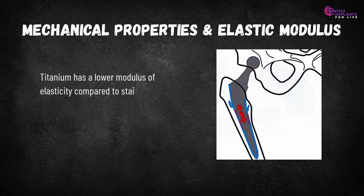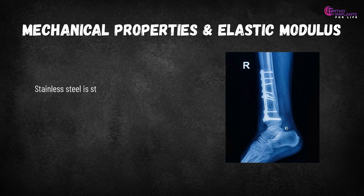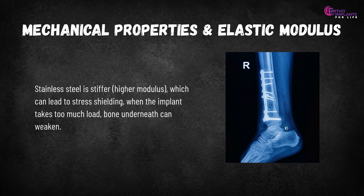Mechanical properties and elastic modulus: titanium has a lower modulus of elasticity compared to stainless steel. This means titanium is less stiff and sometimes allows micro-motion conducive to callus formation. Stainless steel is stiffer — higher modulus — which can lead to stress shielding, where the implant takes too much load and the bone underneath can weaken.